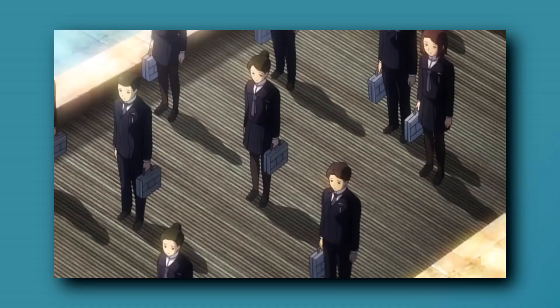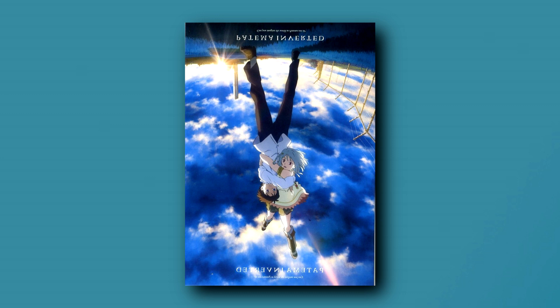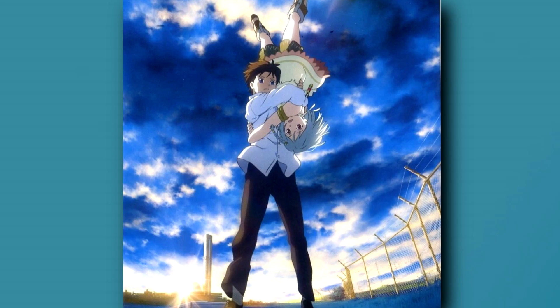There are also some posters that aren't necessarily bad — in fact they're quite good — they just have some weird implications. Take for example the poster for Patema Inverted. It's actually a pretty excellent poster since it conveys the whole idea of gravity that the film is based around. However, it's kind of funny how when you flip the poster upside down, it looks like Age is gonna slam Patema into the ground — looks like he's practicing one of his wrestling moves.